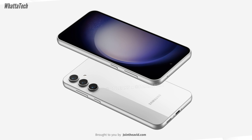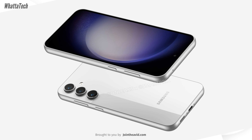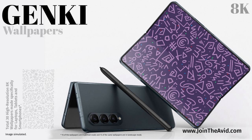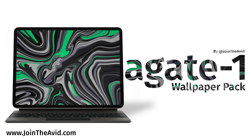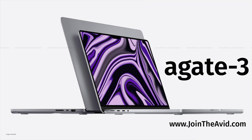Let me know your thoughts about the Galaxy S23 FE — are you going to upgrade, and from which phone? If you want some cool wallpapers, the link is down below. Until next time, bye and take care.